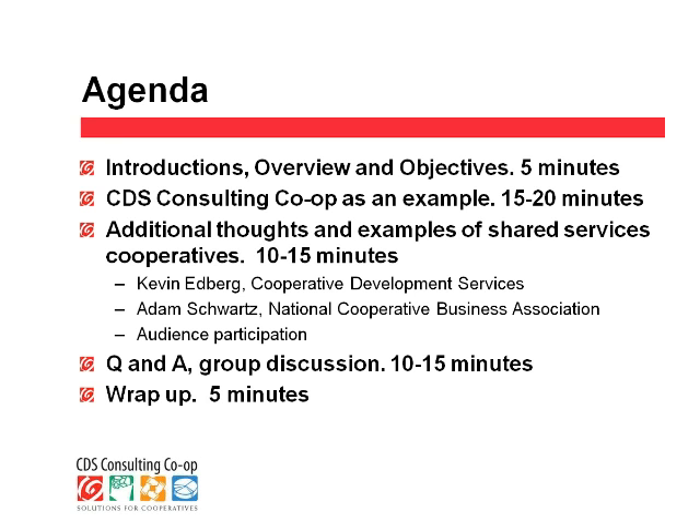We'll use the remainder of the time for question and answer. If you look on the right side of your screen, there's a questions tab. If you click on that, you can enter a question, and once we get to questions, we'll go through those in the order in which they were received. Joel, our technical support, will unmute you so you can go ahead and ask your question to the presenters and then any follow-up discussion.